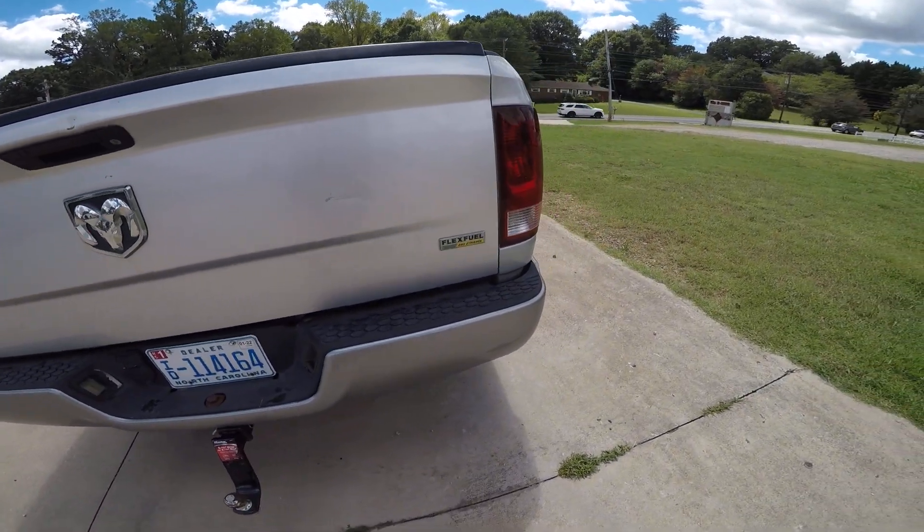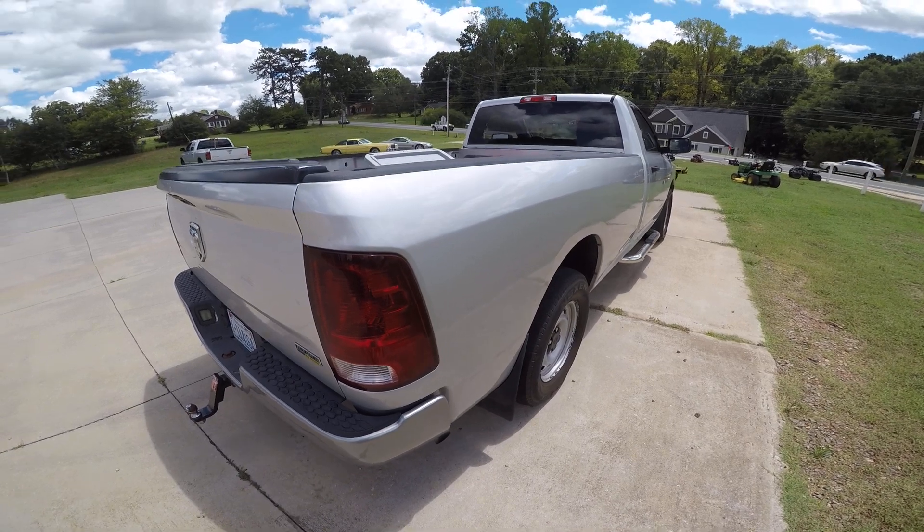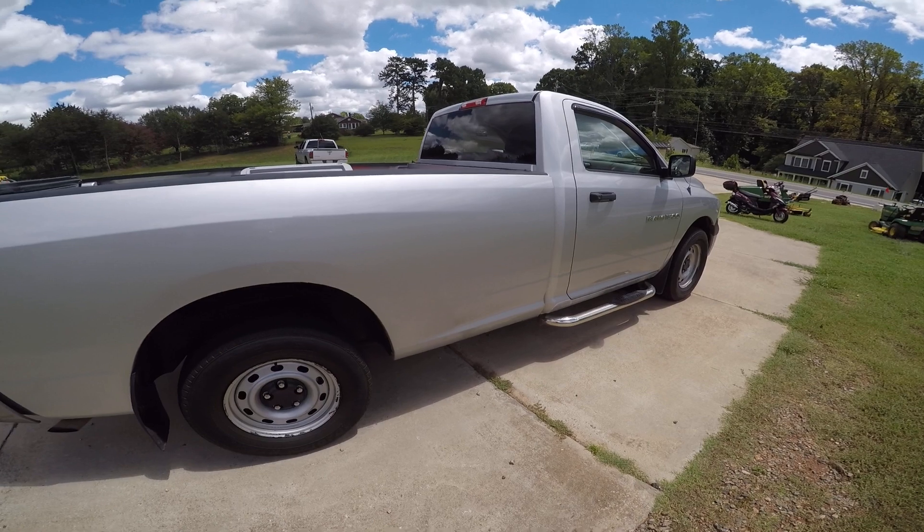Let's get around this side here. It's got a great ride — this truck really, really rides nicely. I just sold a Ford F-150 and I think this truck really drives a lot better.